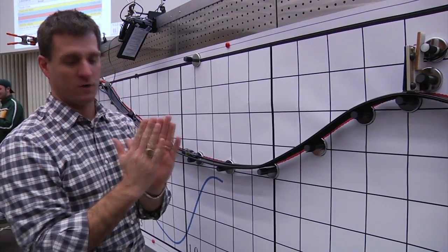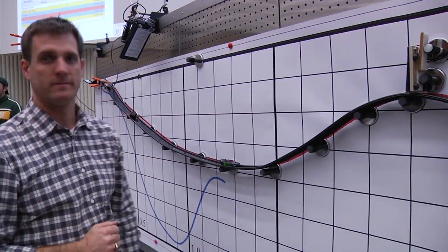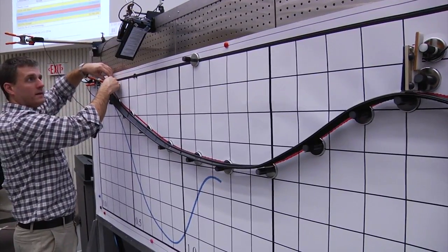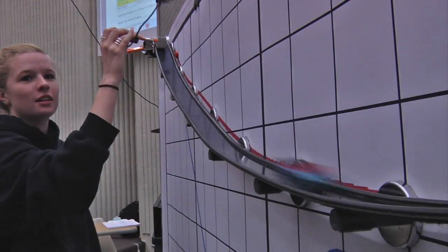They have to predict a certain way to release the car so that it hits the finish line in a certain window. This is a very good way to learn about physics. You learn how drag interacts with moving objects, how friction slows down the car, and how it acts in the real world. And it's more hands-on than a regular physics experiment.